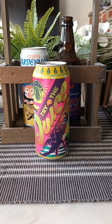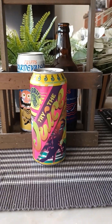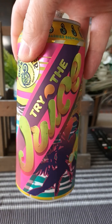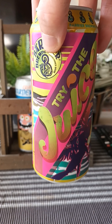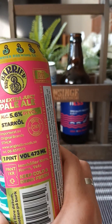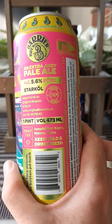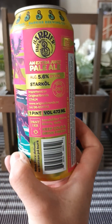Hey there, all craft beer lovers — thank you for joining me for another beer review. Time to take a trip! We're heading to the United States for this one, going to Oceanside, New York, and we are heading to Barrier Brewing Company. I've had a couple of beers from these guys before — it's got to be at least a couple of years ago. This is their Tried Juice, it's a pale ale — an extra juicy pale ale coming in at 5.6% ABV. It's a one-pint can and contains barley, oats, and wheat.